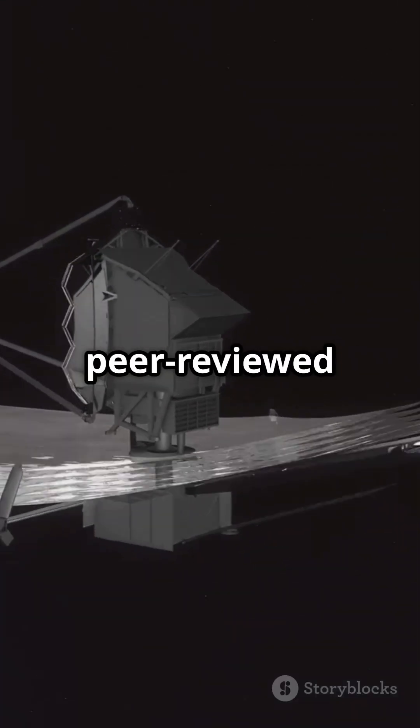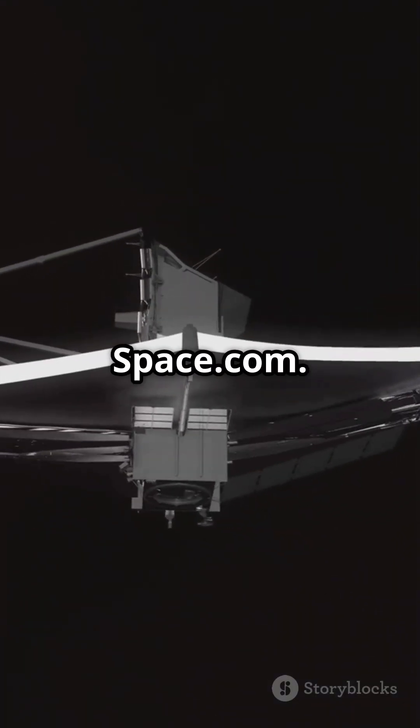Credits: script based on peer-reviewed JWST studies from Nature, NASA, and Space.com.